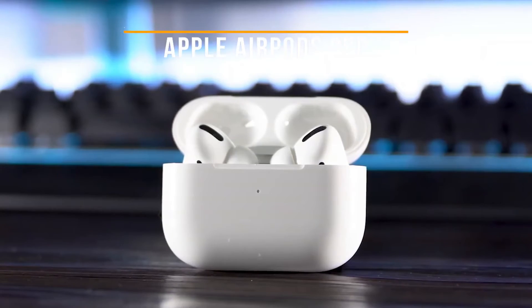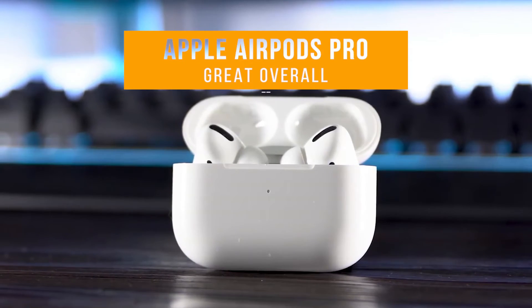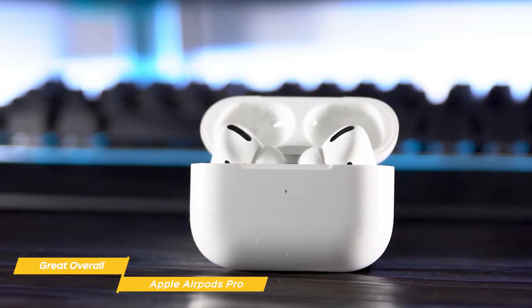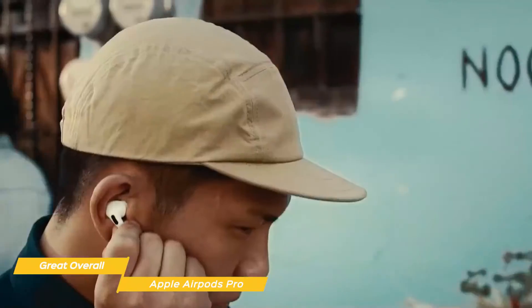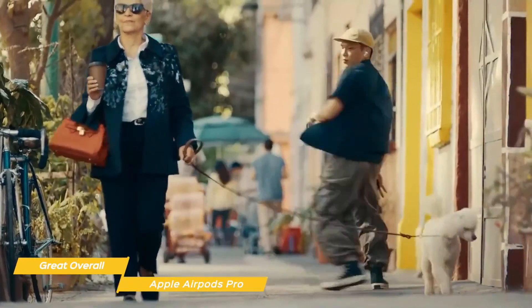Last but not least, the Apple AirPods Pro, our pick for great overall true wireless earbuds. If you're an iPhone user and have been considering going true wireless with your earbuds, the Apple AirPods Pro are the best options available for you. The combination of ease of use, sound quality, comfort, battery life, price, and overall user experience is still the best you can find right now — but only if you're an iOS user.